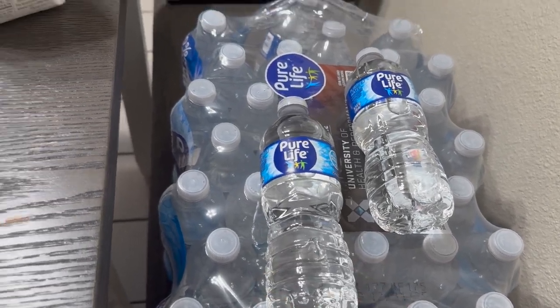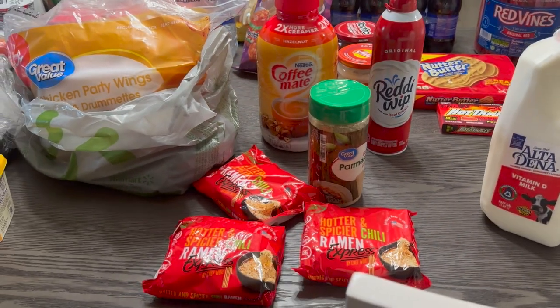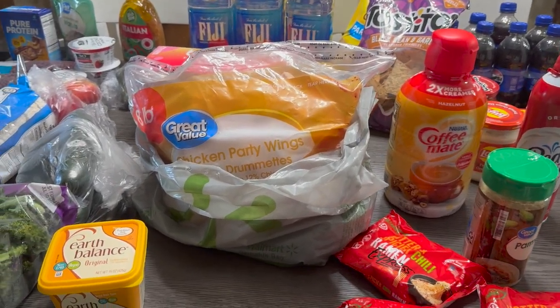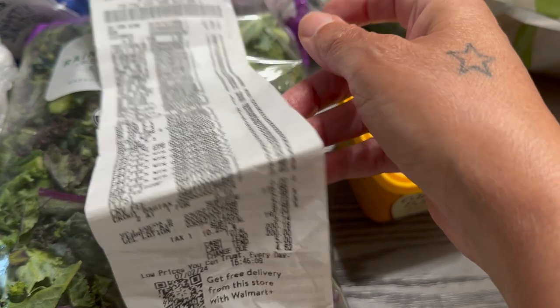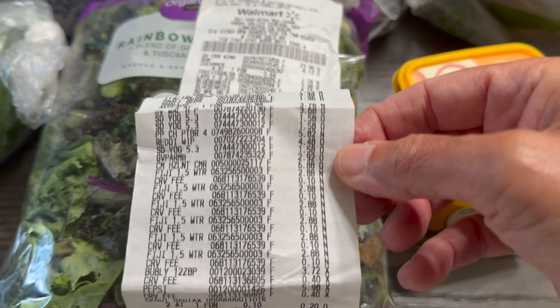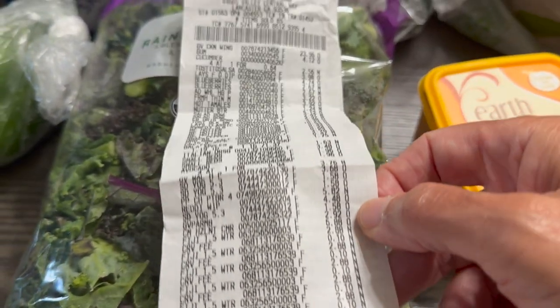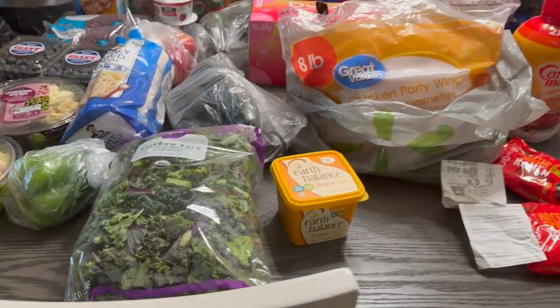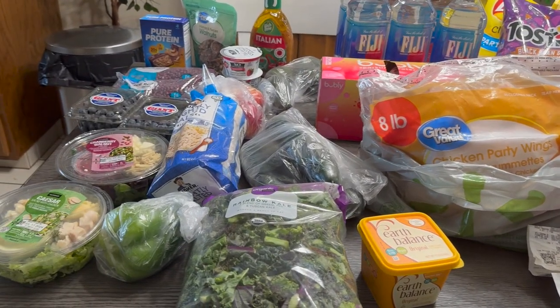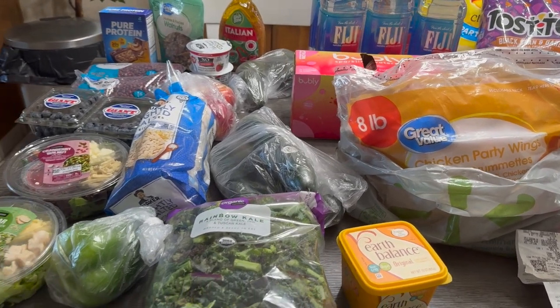And over here I forgot to show from the healthy side — a case of Pure Life water. That completes this haul, you guys. I didn't go through every item telling you how much everything cost because that would have taken too long, but let me go ahead and get the receipt so you guys can just scan through. We spent about 200 dollars and some change. It's hard to believe these items were 200 dollars — it feels like there are some bags missing, but hubby says he got all of them.